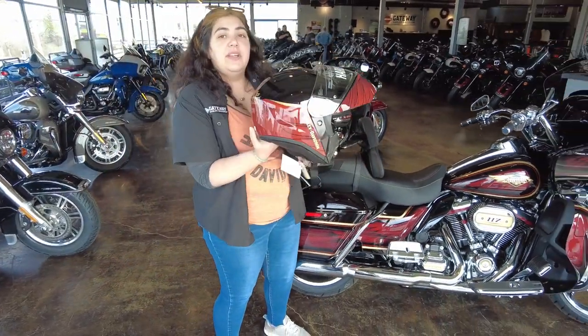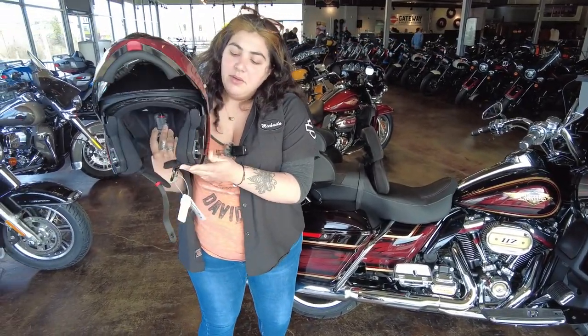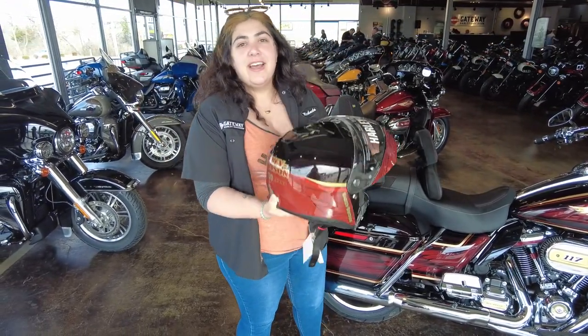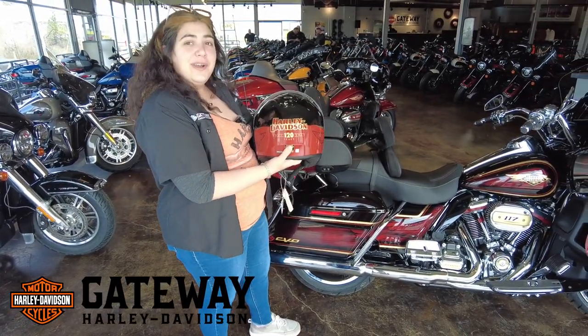It is the capstone helmet, so it is a modular helmet. It comes with a little shield on it as well. Beautiful color, guys — awesome helmet, super vented, extra comfortable, and it matches the new bikes perfectly. So come on into Gateway Harley-Davidson and get your 120th helmet.